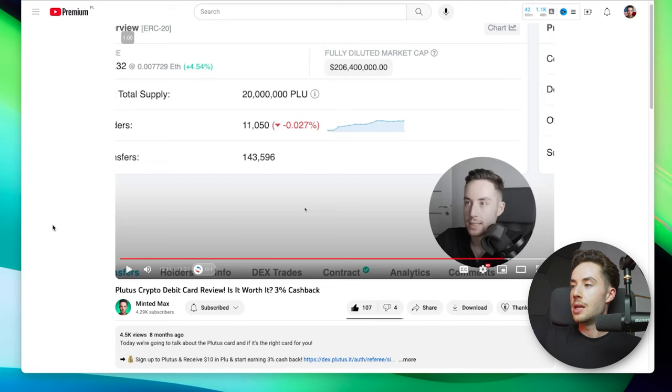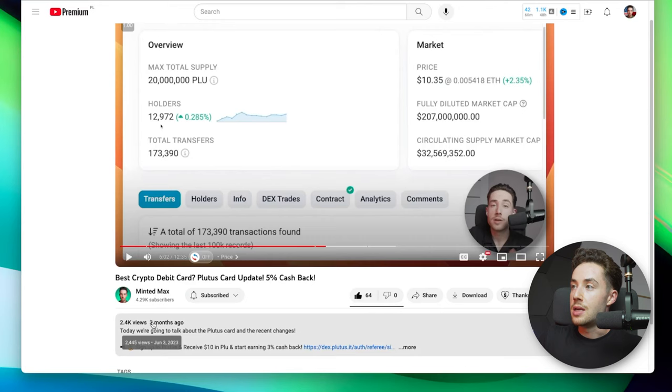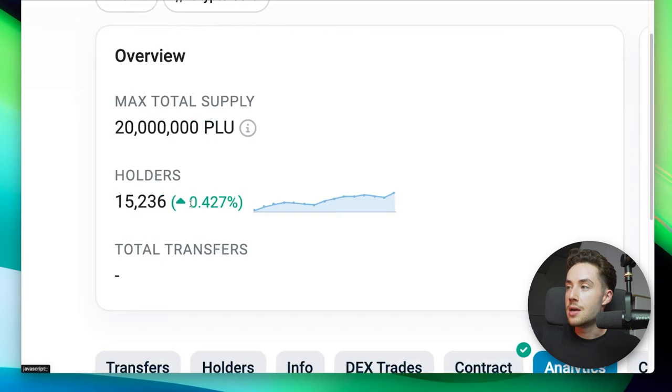First things first — eight months ago when I made my first video about Plutus, there were only 11,000 holders. Then three months ago, when I made my second video, there were close to 13,000 holders. Right now there are over 15,000 holders, so this number is continuing to increase.